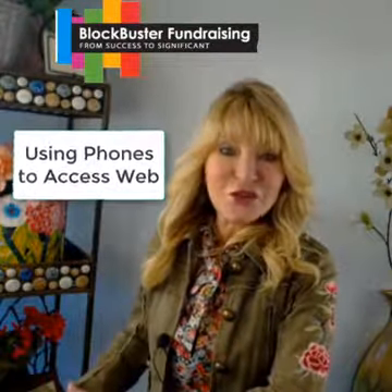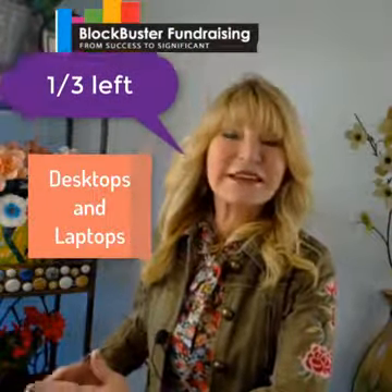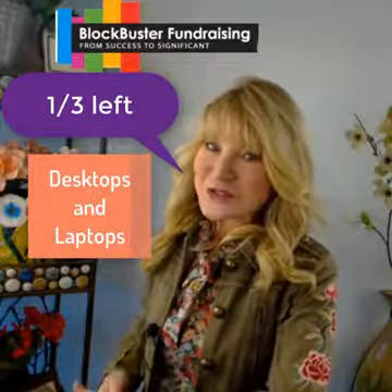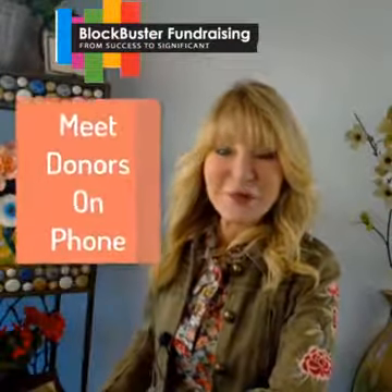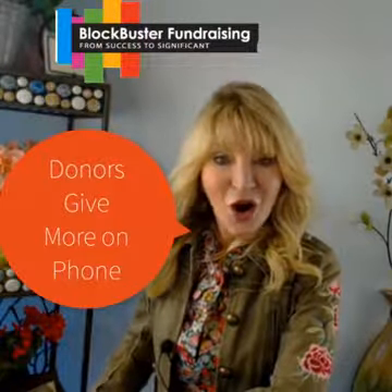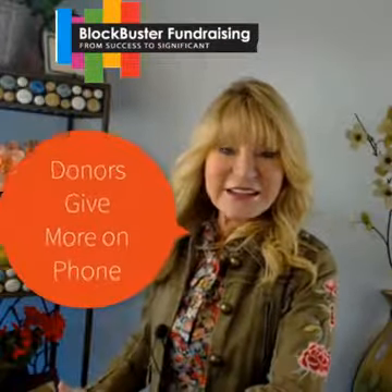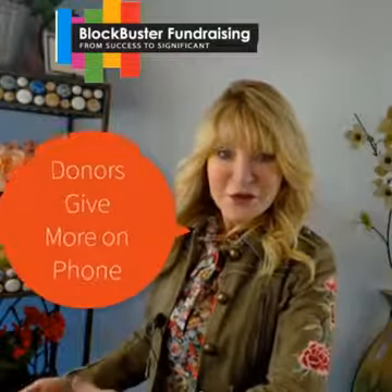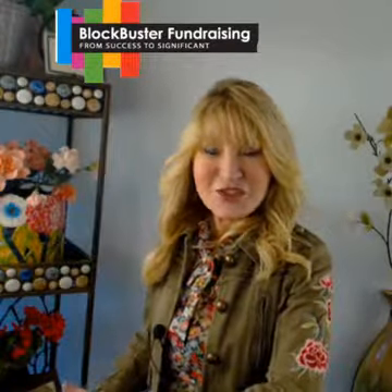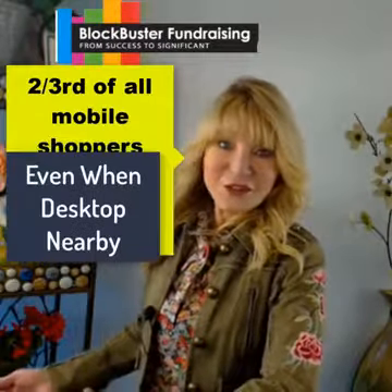One-third of those have now left their desktops and laptops behind completely. Not only do your supporters need the capability to give from their mobile devices, experts are also seeing indications that they're more likely to give by mobile than from their desktop or laptop. According to Thrive Marketing, two-thirds of all mobile shoppers make purchases at home while just feet away from their desktop.